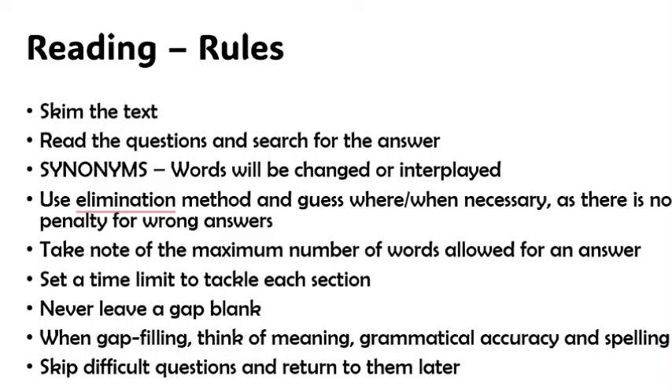General principles to guide you in the reading section: learn to skim through the text. You don't have to spend time reading through the passage in detail. After you skim through the text and paragraphs, go to the question, read it, and refer back to the passage to look for the answers. This is the most effective way to approach the reading section of the exam.